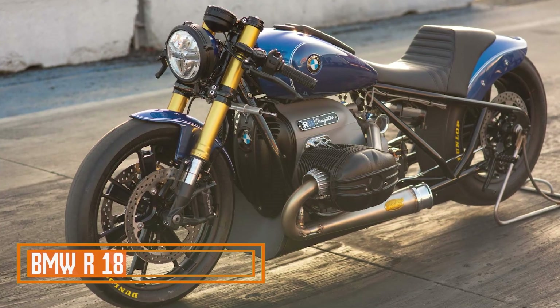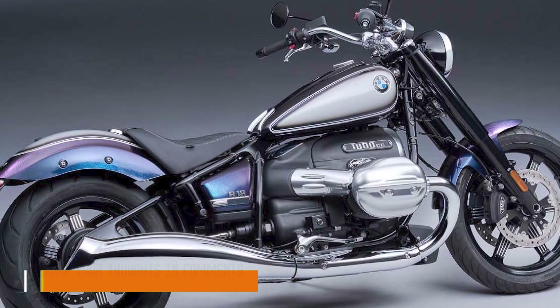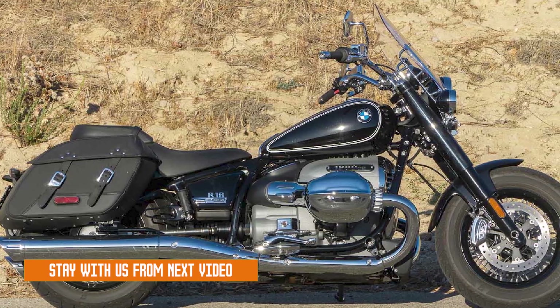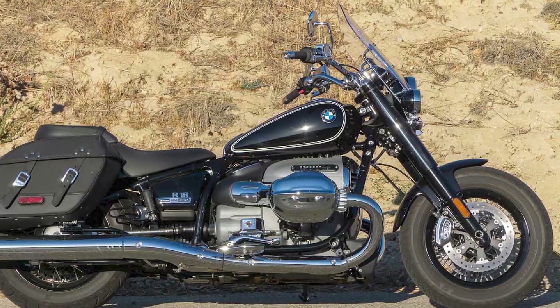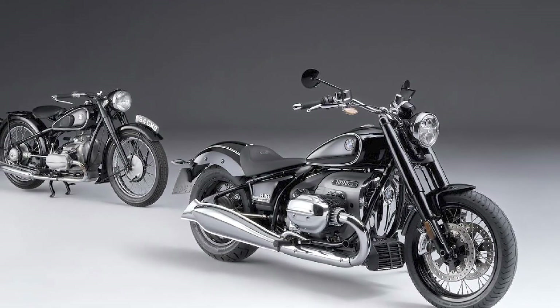BMW R18: The BMW R18 is a cruiser motorcycle manufactured by BMW Motorrad. It was first introduced in 2020 and is the largest boxer twin engine ever produced by BMW. The R18 is a retro-styled motorcycle that pays homage to BMW's early motorcycles from the 1930s.